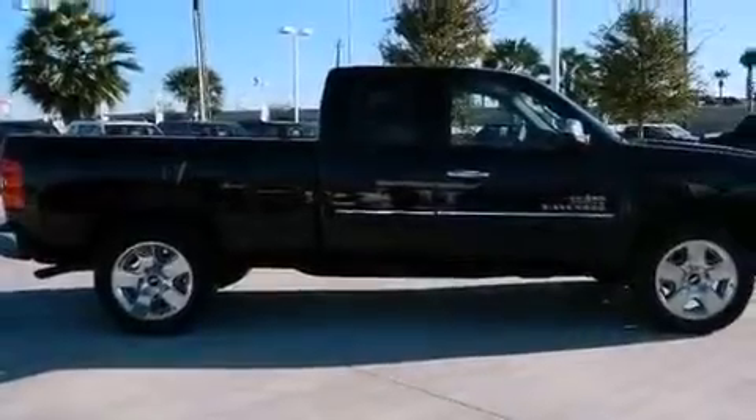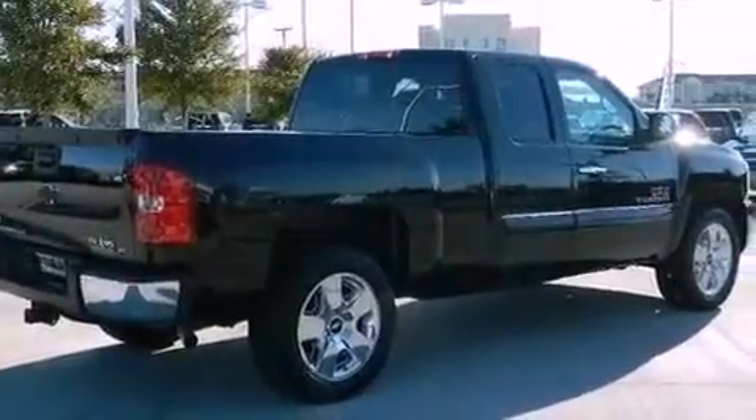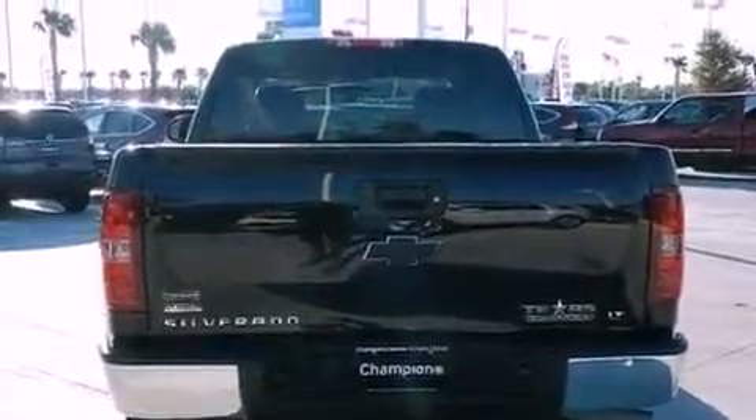Its top features and packages include the value package, a navigation system, a remote start feature, traction control and stability control systems, a DVD player, XM satellite radio, and a tire pressure monitoring system.